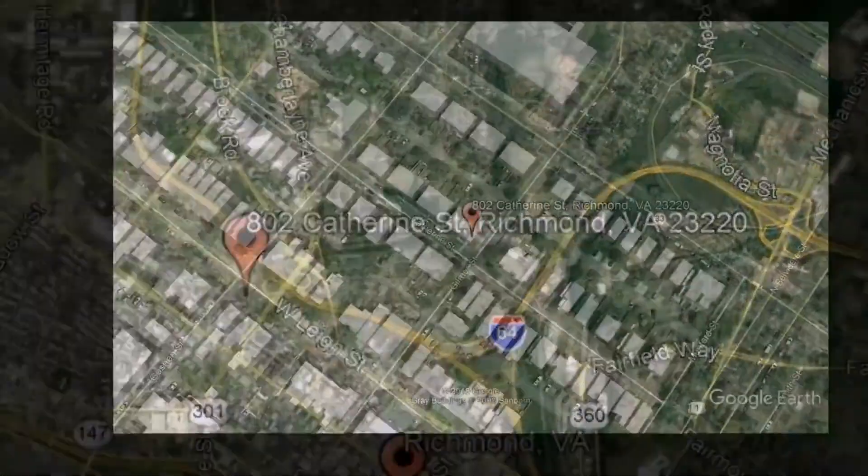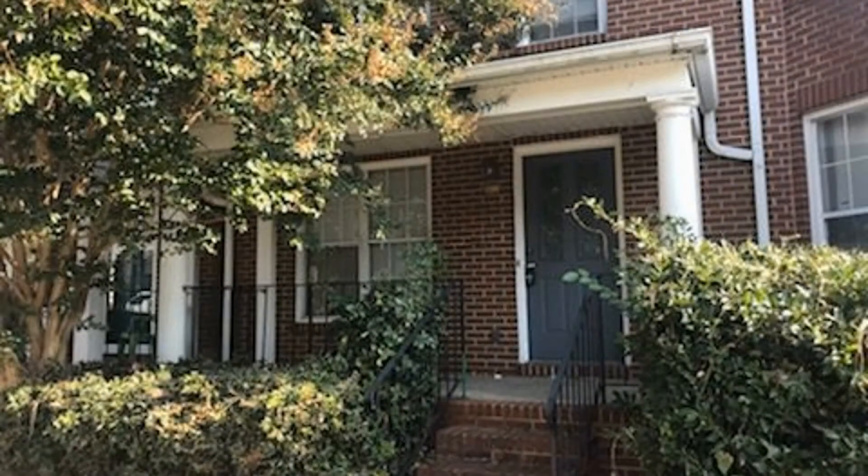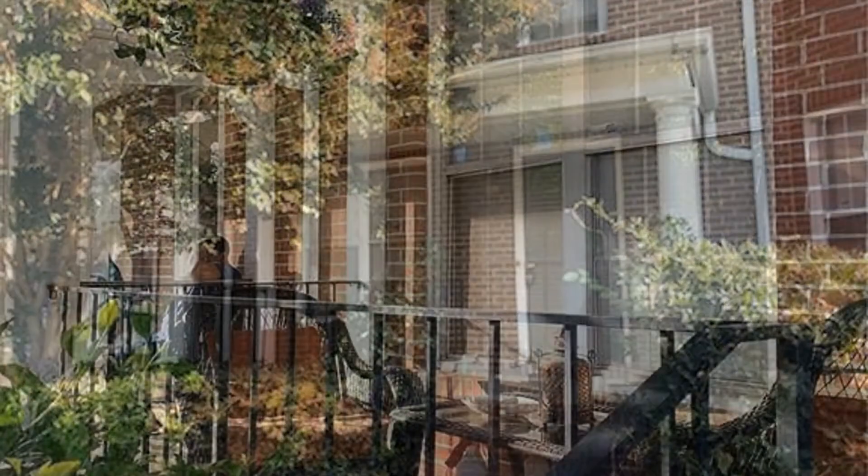Check out this available property: 802 Catherine Street, Richmond, VA. This three-bedroom brick front property has 1,188 square feet of living space.